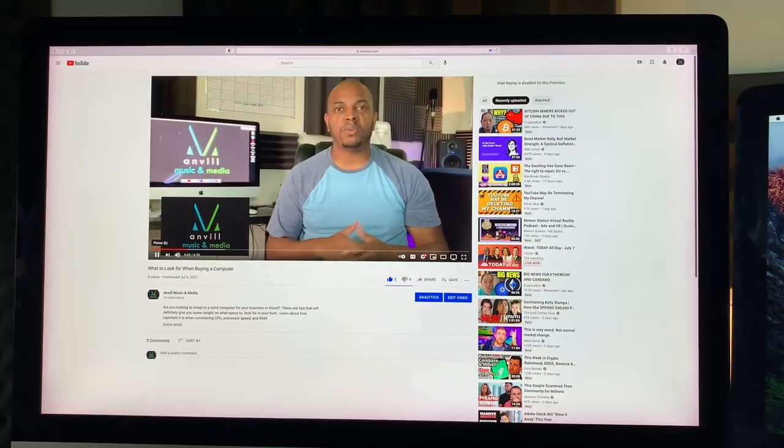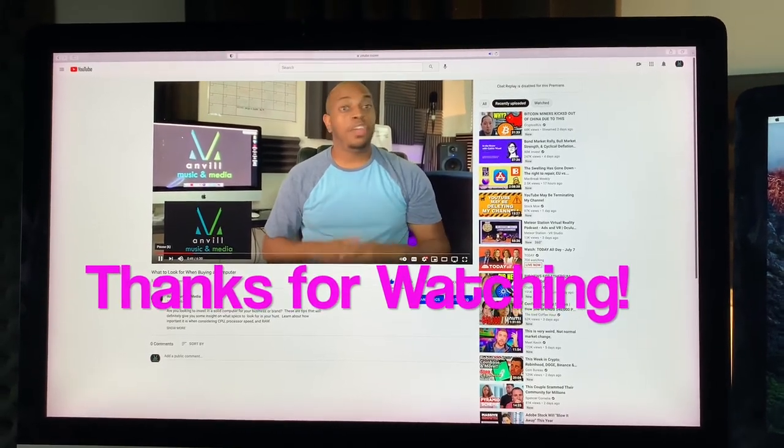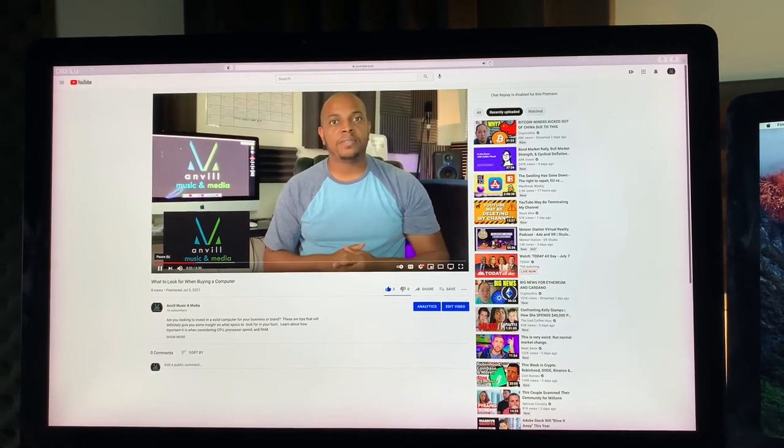In my opinion, it really doesn't matter what computer you purchase, whether it be the iMac or the MacBook. If you get the chance, please go and check out the other video I have on what to look for when purchasing your first iMac computer. I'll see you next time.